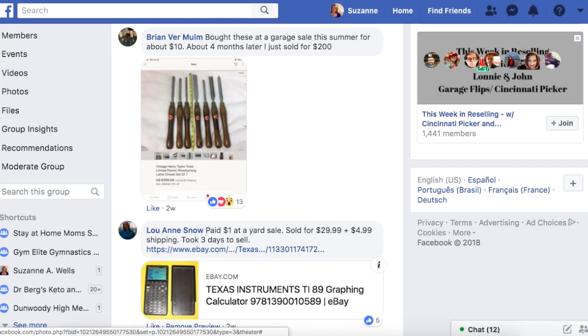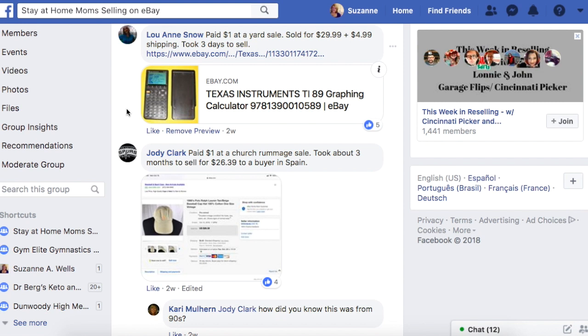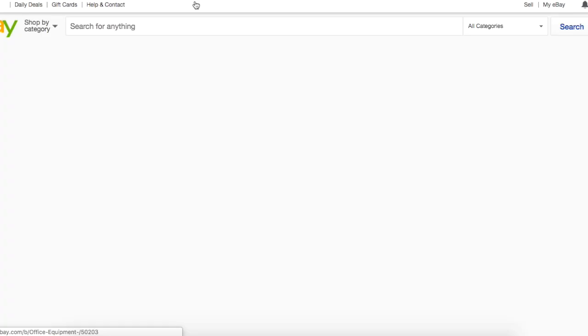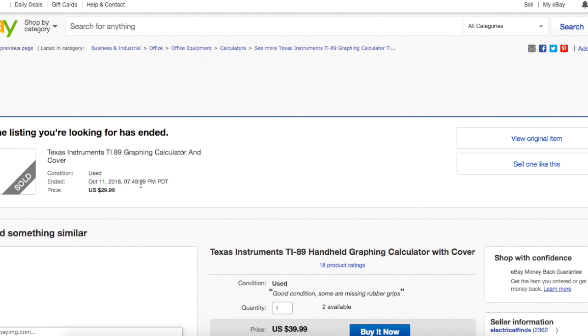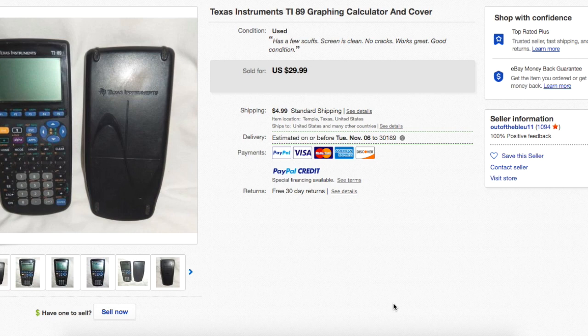Luann again paid a dollar at a yard sale, sold for $29.99 plus $4.99 shipping. It's a Texas Instruments TI-89 graphing calculator with cover. Calculators are always great. Easy flip, easy to ship, and somebody got a great calculator at a great deal.